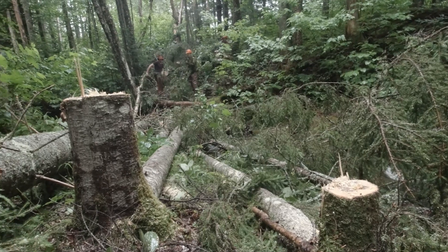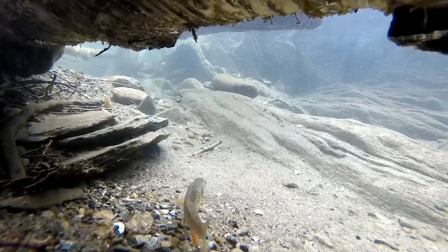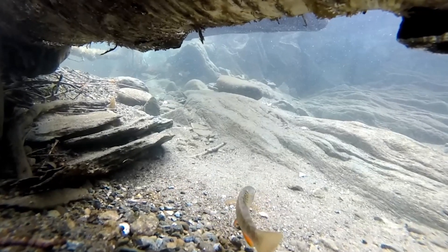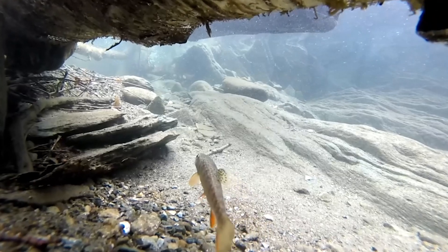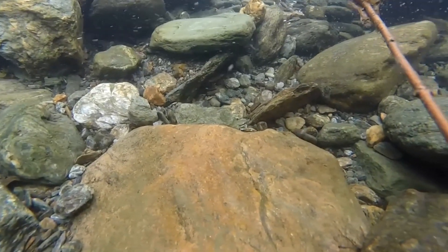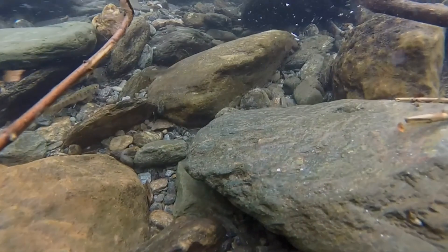The large woody material that we're adding also provides cover for the fish. This is a brook trout stream, and this wood provides places for those brook trout to hide from predators like mink and otter and birds. We know from studies that we've done that water temperature and habitat in the stream are the most important limiting factors for brook trout, so by adding wood to the stream, we're addressing that habitat factor.